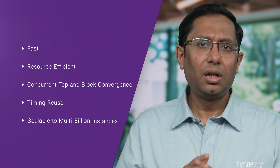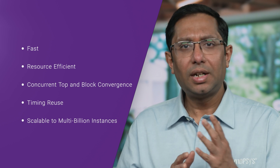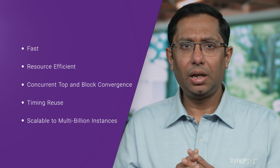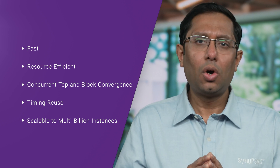Hyperscale offers faster, resource-efficient, concurrent top and block timing convergence, timing reuse, and scalability to complete daily analysis on designs of any size, all the way to multi-billion instances.